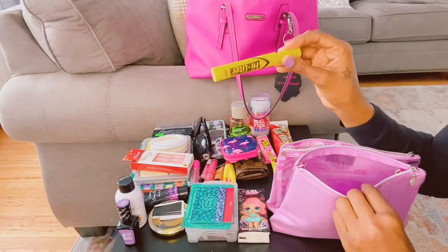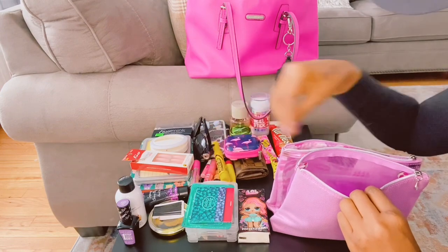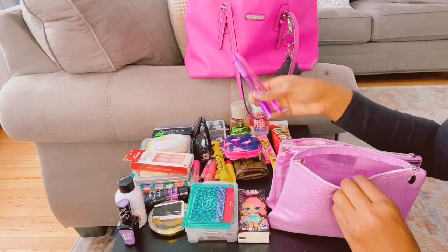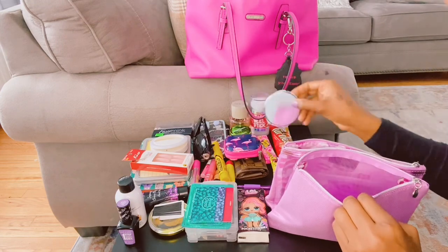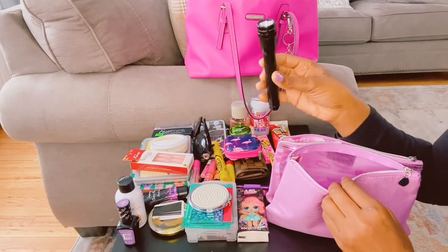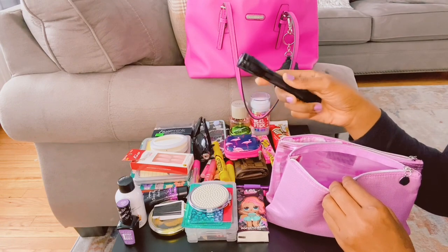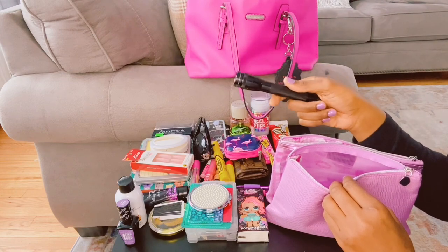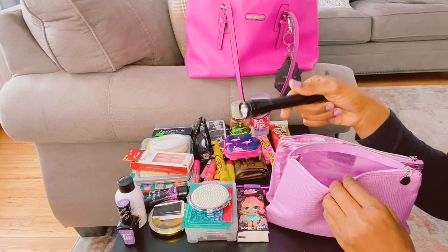I have my highlighter. I have two pens — pink and purple. I have my mirror. And I have a flashlight, which is good to have in your purse just in case you're looking for something in your car and your phone light isn't doing justice. It's also good if you're getting to your car and the street you parked on is dark.